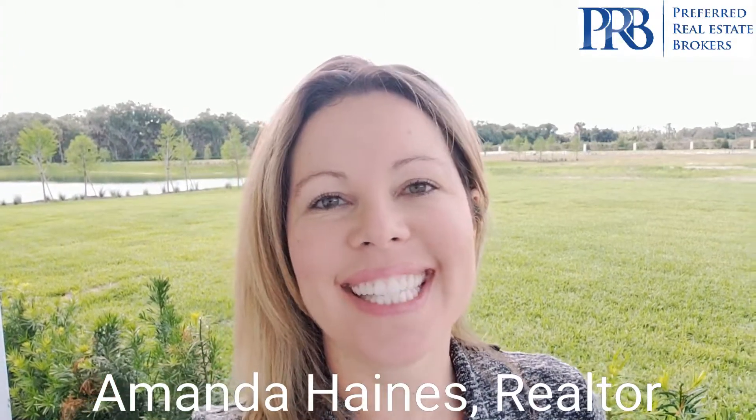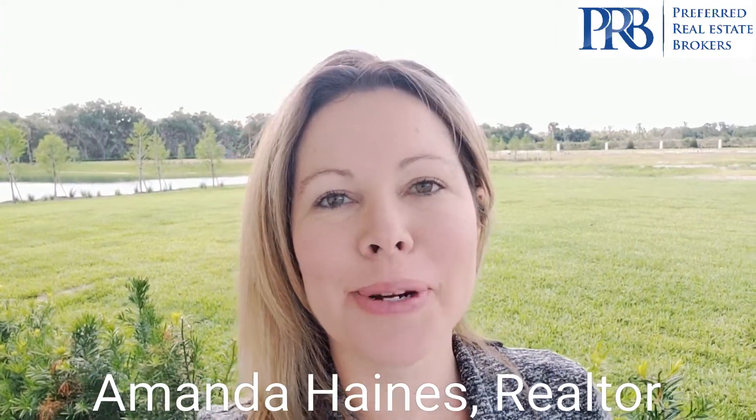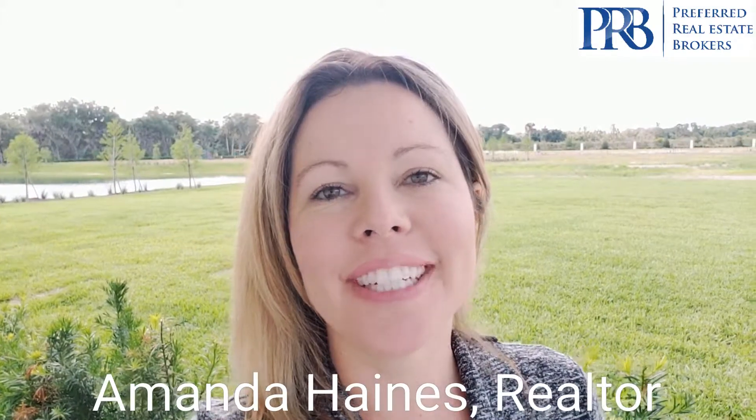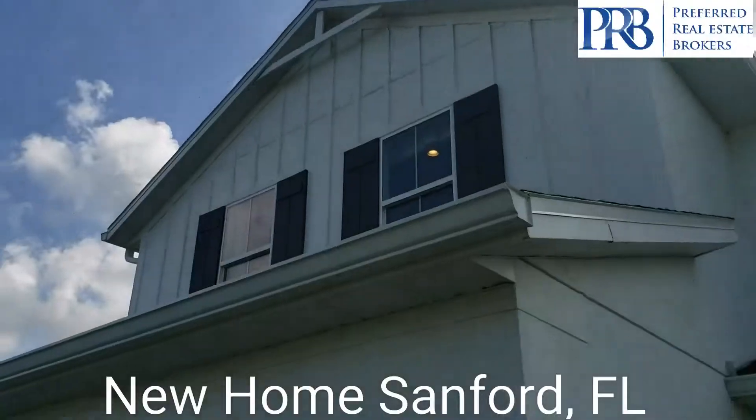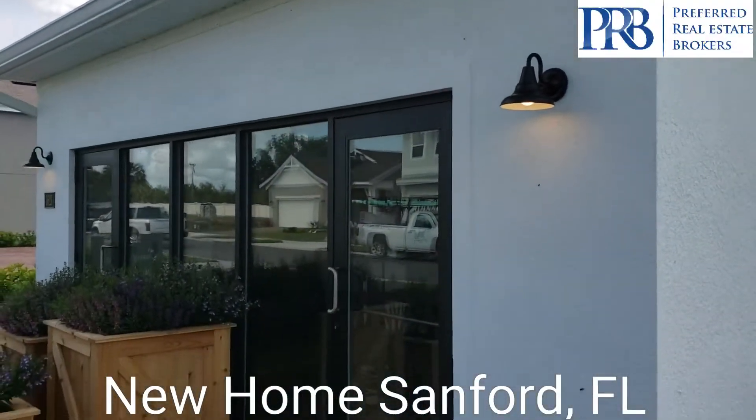Hi everybody, I'm Amanda Haynes. I am a realtor with Preferred Real Estate Brokers. I'm here in Sanford. I'm going to turn the camera around and show you what we have. There are love bugs everywhere, but I'll show you this amazing home.